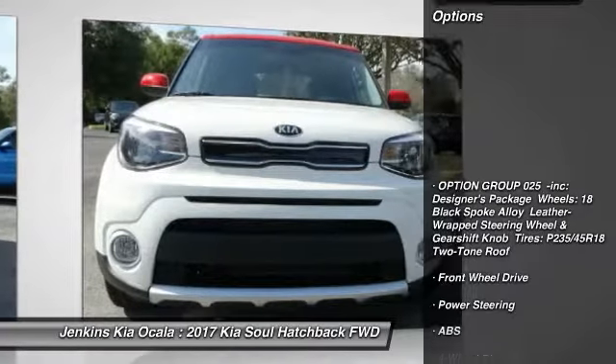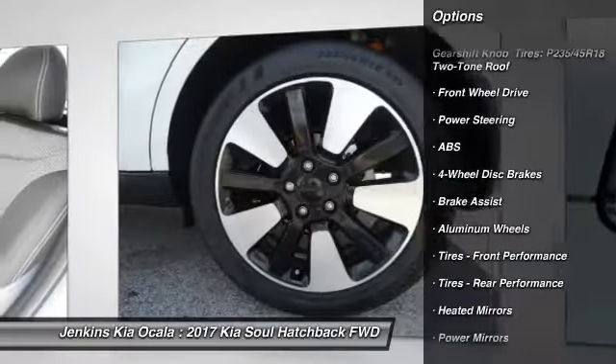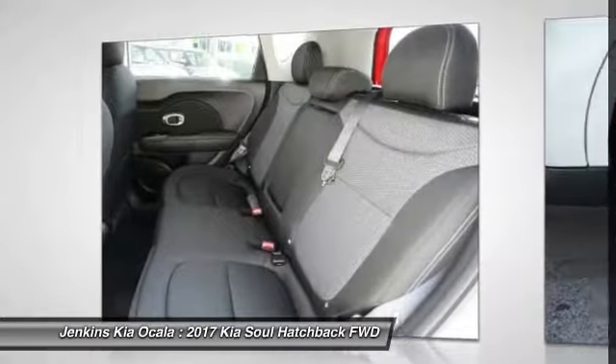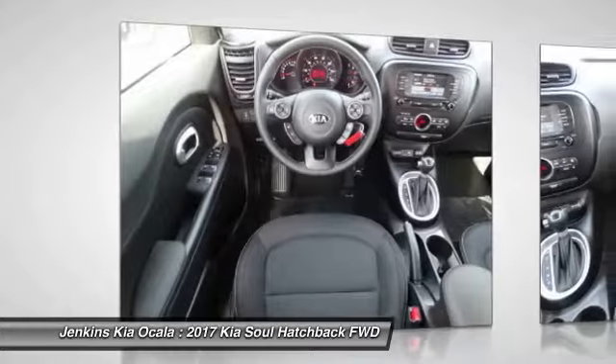Stability control, traction control, keyless entry, anti-lock braking system, backup camera, steering wheel audio controls, Bluetooth, adjustable steering wheel, driver airbag, power steering.